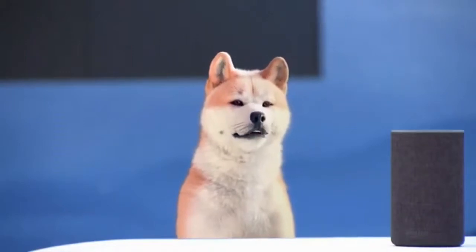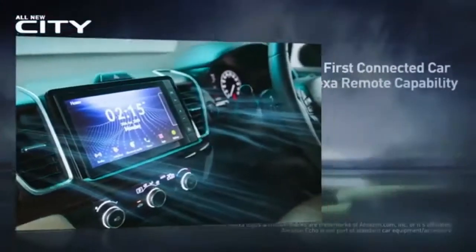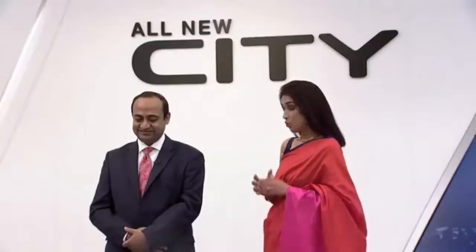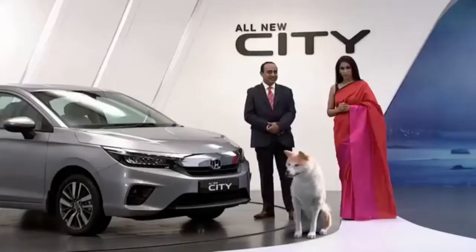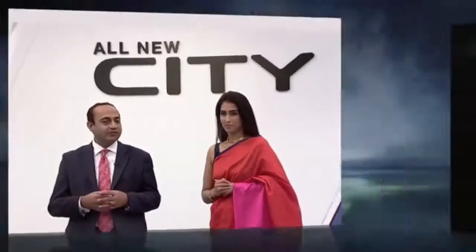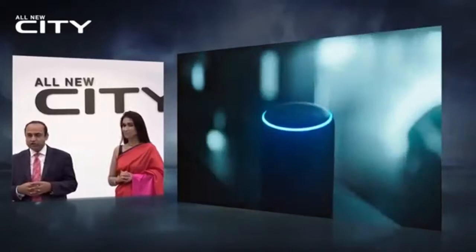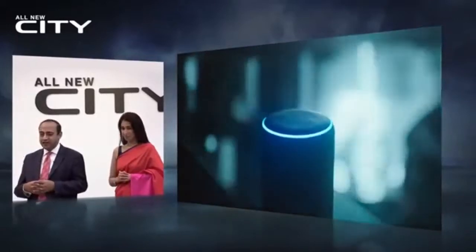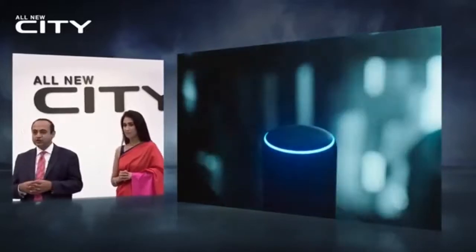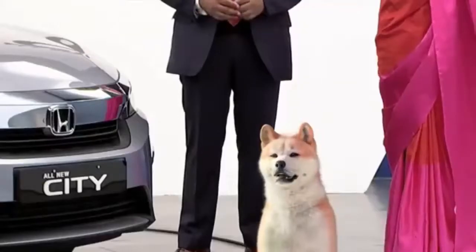Everyone, this is Akita, our mascot for Honda Connect. Alexa, ask Honda to turn on the AC. Your AC was turned on and temperature was set to cool. Wow — voice-enabled remote operation! Yes, indeed. The new city is India's first connected car with Alexa remote capability. We have taken a huge leap in connectivity with Alexa — Amazon's voice service — which is an industry first in India and lets you control your city with voice commands.